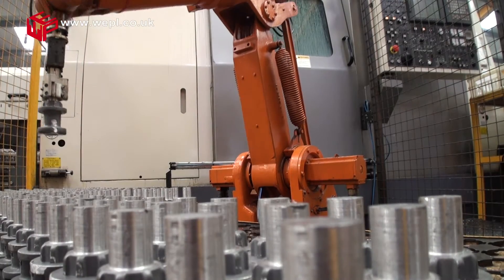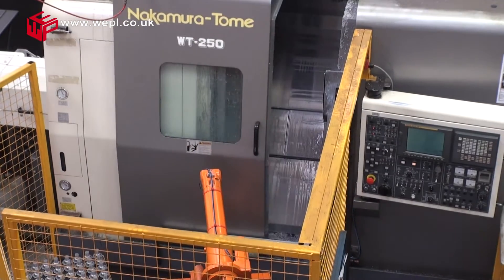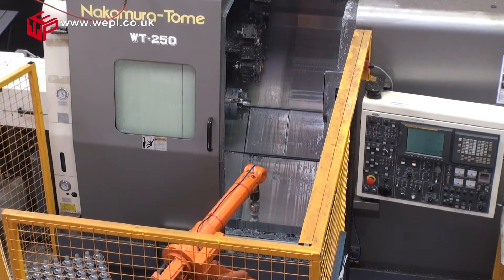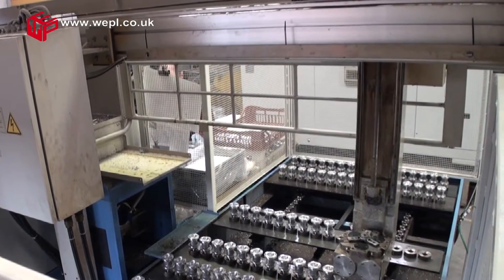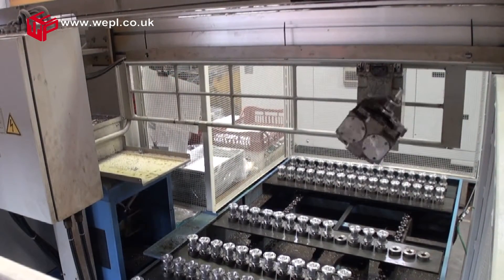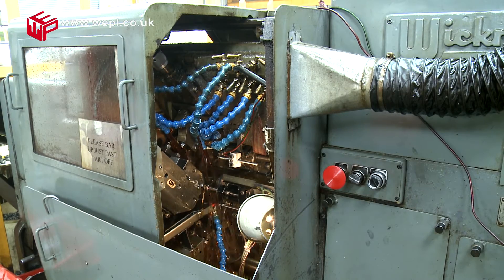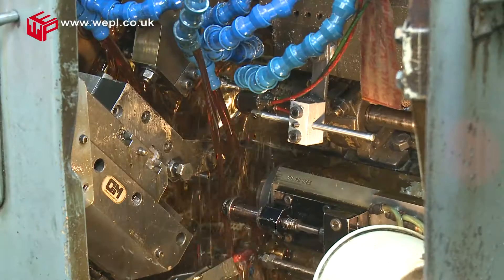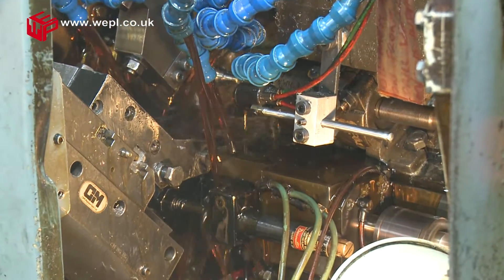Gantry and robot loading machines allow continuous productivity. Whether high-speed machining or long hours of unmanned operations is critical to your requirements, West End Precision has the best suited equipment to offer efficient production. Over 20 multi-spindle autos from five-eighths to inch and three-quarters are comprehensively tooled with various attachments.